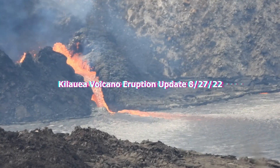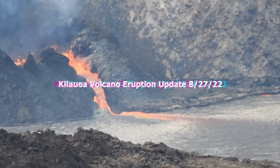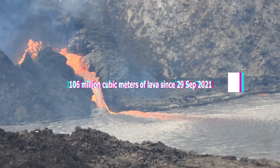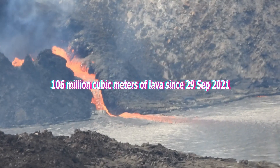Welcome to the Kilauea Volcano Summit Eruption Update for the 27th of August 2022. So far, 106 million cubic meters of lava has erupted since the 29th of September 2021.